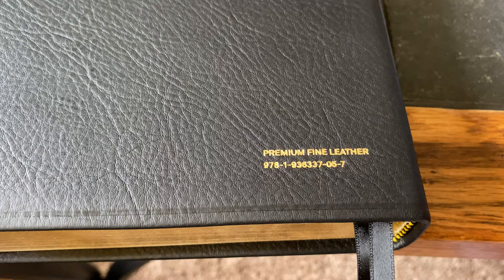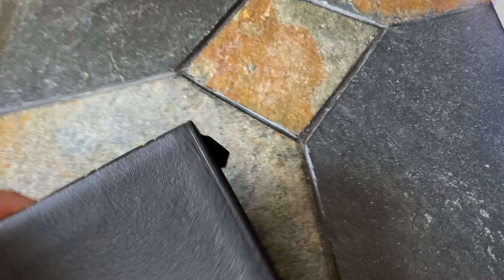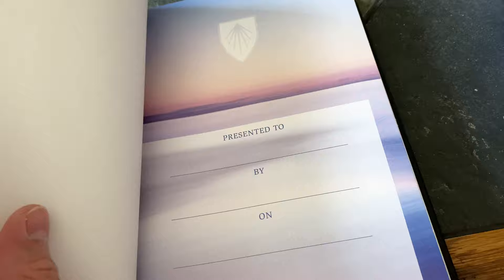On the back you've got the premium fine leather and the ISBN. Head and tail bands are black and yellow. There are the two ribbons — they're set down right on top of one another and both come out the same place. Alright, so without further ado let's open her up and get into it.